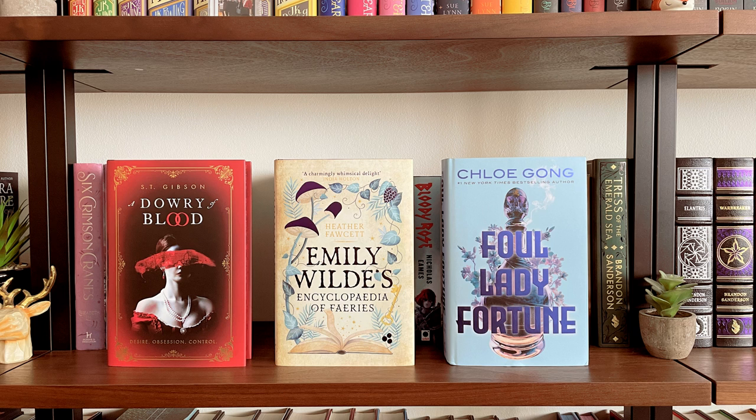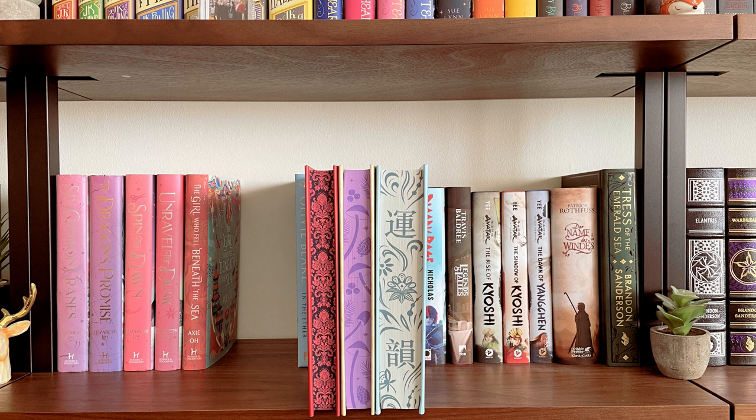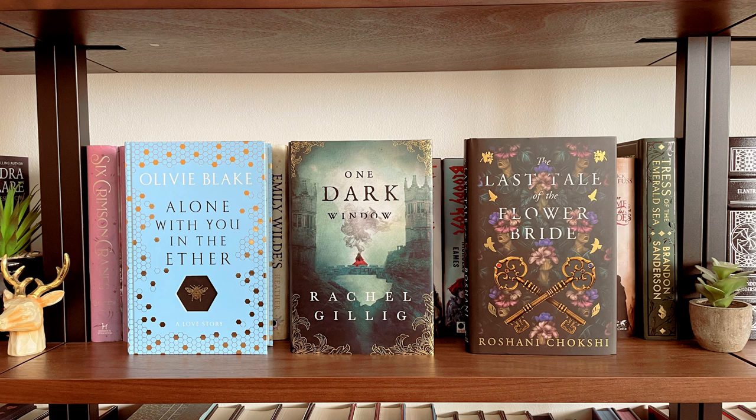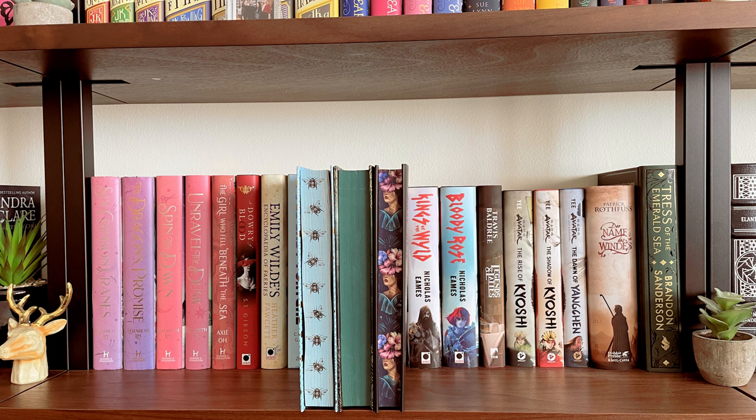Then I have three more Fairyloot editions: A Dowry of Blood, Emily Wilde's Encyclopedia of Fairies, and Chloe Gong's Foul Lady Fortune. These are the sprayed pages on the monthly Fairyloot books. I also wanted to show the naked hardcovers for Emily Wilde and Foul Lady Fortune, because both of those are gorgeous. Next I have the Illumicrate edition of Alone With You in the Aether by Olivia Blake, the Fairyloot edition of One Dark Window, and the Fairyloot edition of The Last Tale of the Flower Bride, and their sprayed pages.